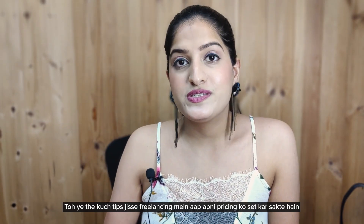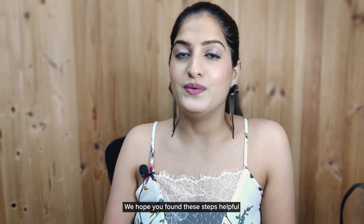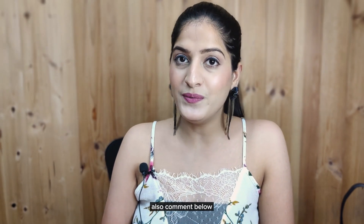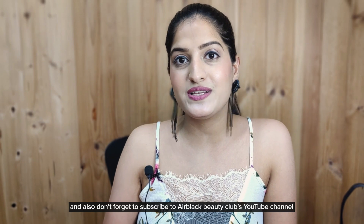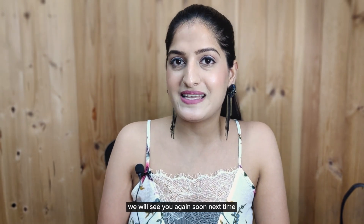These were some tips on how you can set your pricing in freelancing. We hope you found these tips helpful. If you did, don't forget to like this video, comment below, and subscribe to the Black Beauty Club's YouTube channel. We will see you soon. Bye!